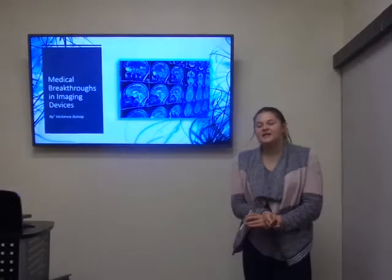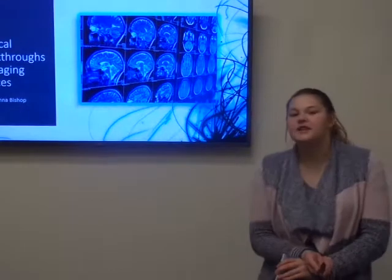Hi, I'm McKenna Bishop and I'm presenting on medical breakthroughs in imaging devices.